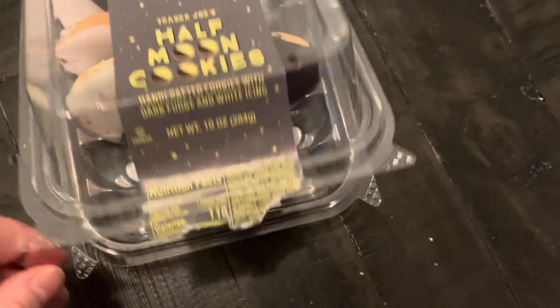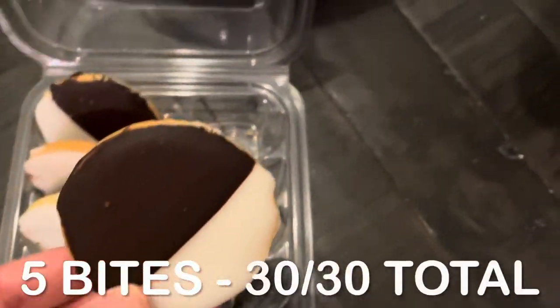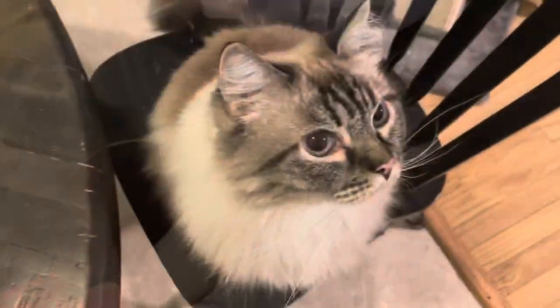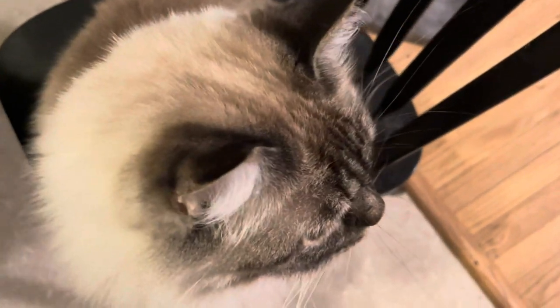And for dessert, once again, the half moon cookie. This has just been my treat every night; I'm working on finishing the whole box. This cookie is five bites, bringing me to a total of 30 out of 30 bites for the day.